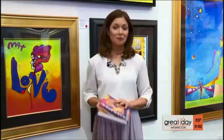Head out to the always colorful Megan Mooney — she's going to culture us a little bit at the Wentworth Gallery at Tyson's Galleria.